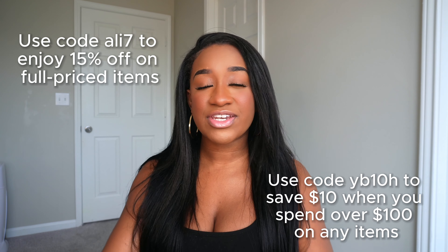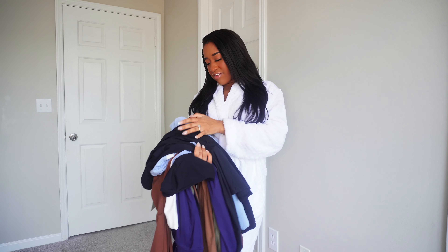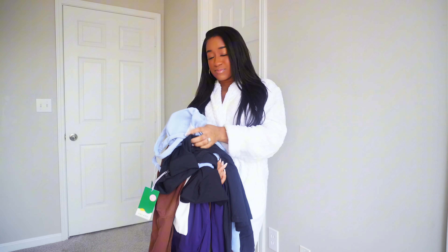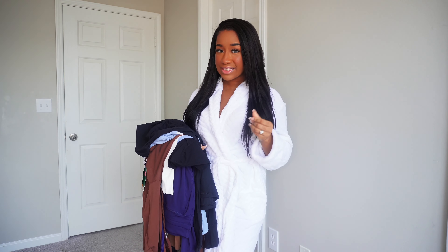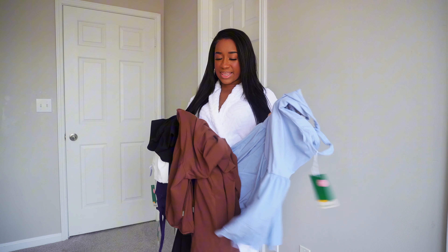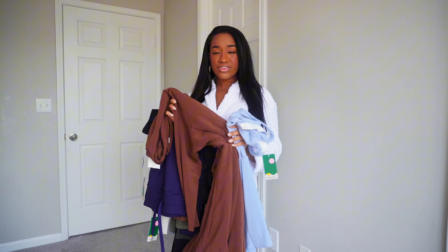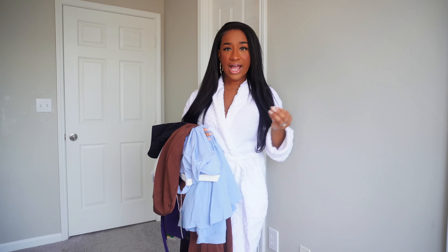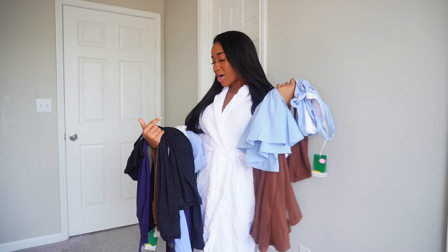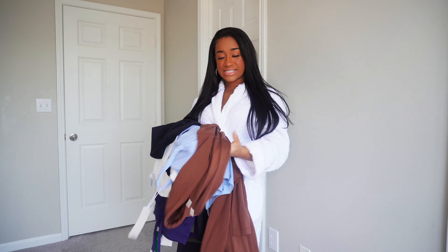Now that I gave you all the discount codes and disclaimers, let's hop into the try-on haul! I've got a jacket, a couple of dresses, some tops, and some pants. I mostly got pants. I think I'll try on the dresses first — a nice blue dress and then a nice brown dress. I saw this color and I was like, wait a minute. They've got a variety of colors for sure.